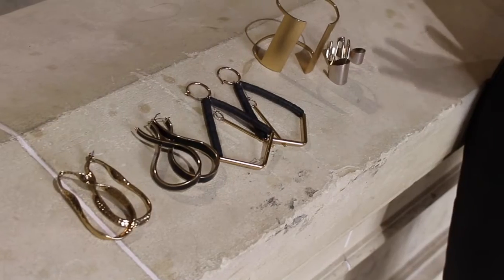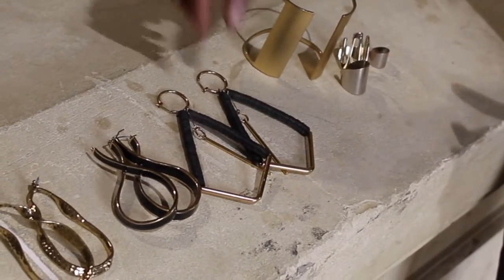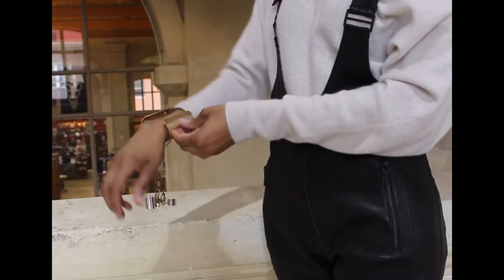I dug into my treasure trove of jewelry to pull out some awesome pieces, like these fantastic earrings from H&M. I love that they help elongate my neck and add some simplicity but funkiness to the look too.